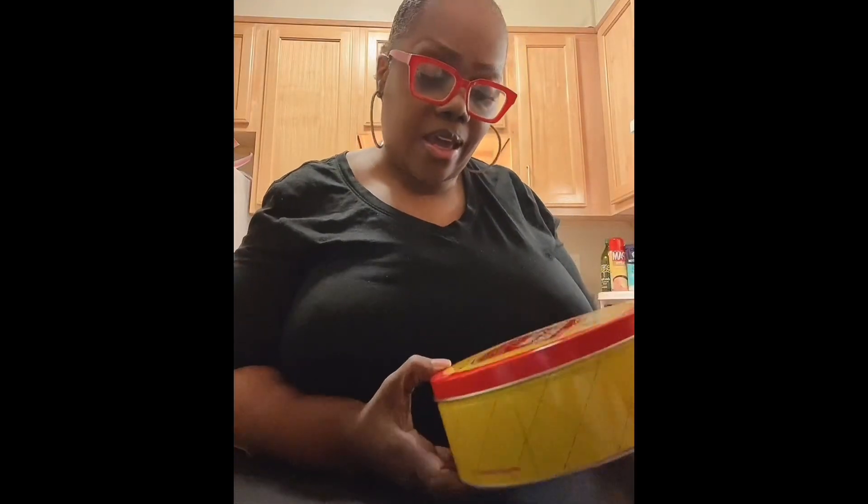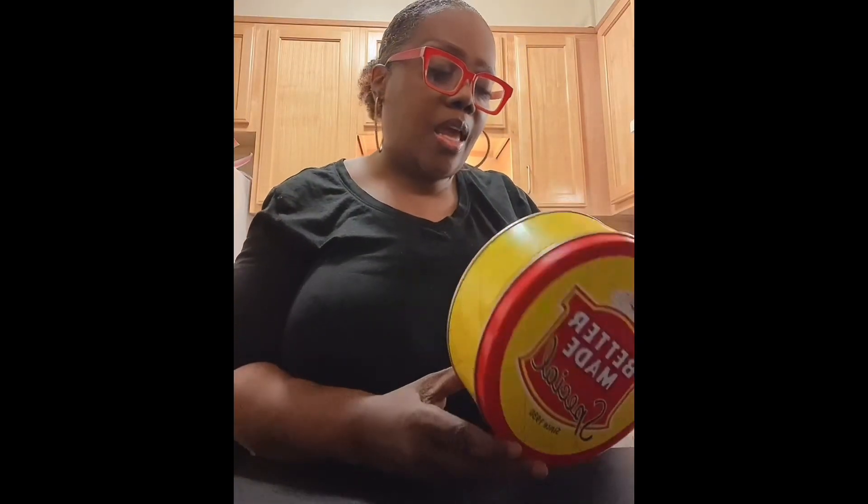So it's a seven ounce can and the ingredients: milk chocolate, sugar, cocoa butter, milk chocolate liquor, non-fat dry milk, soy, and it has vanilla in it. And then of course the same recipe as you make chips. Down here it also has dark chocolate, dark liquor, cocoa butter, and soy.